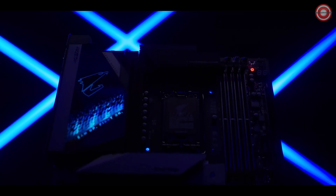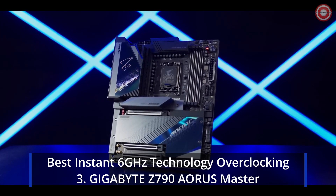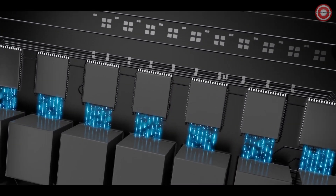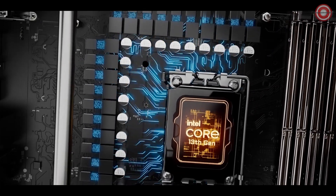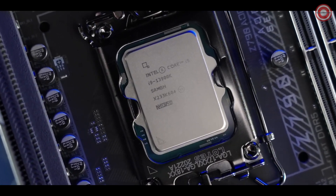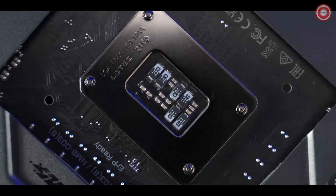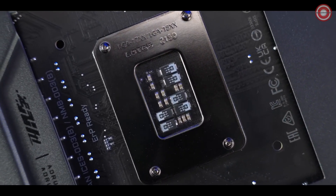And uncompromising compatibility. This is Z790 AORUS Master. The all-direct digital VRMs are designed to maximize turbo boost on Intel's 13th-gen processors. The 23-phase power delivery unleashes the full potential within the massive CPU cores. The tantalum polymer capacitors further improve stability and overclocking performance.